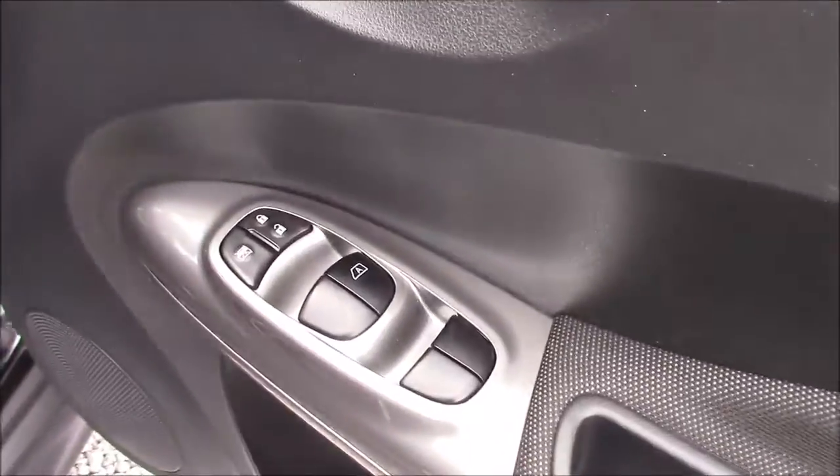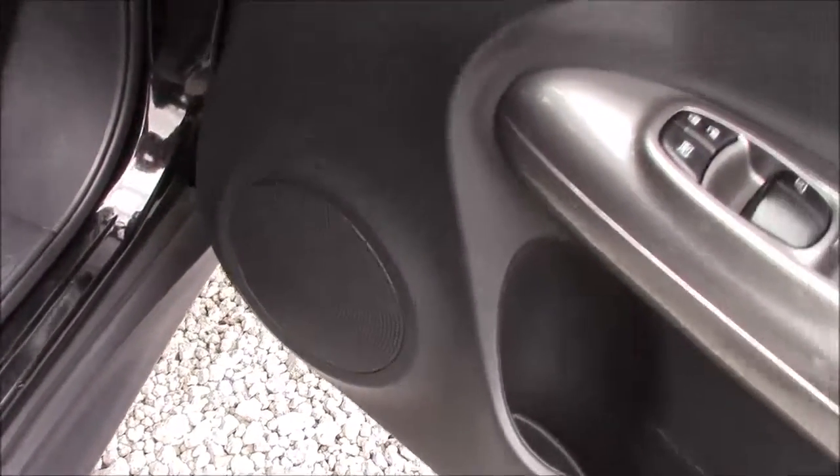Closing the rear door and moving around to the front, once again we can see the chrome finished handles, electric windows, and audio speakers on both sides.